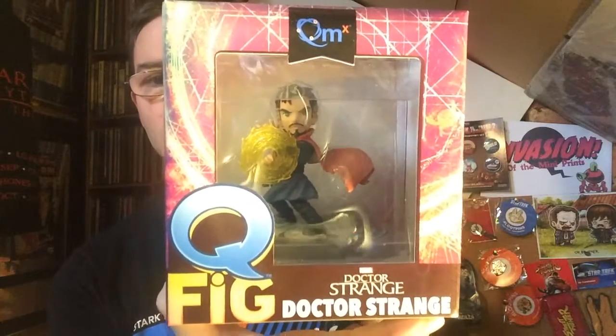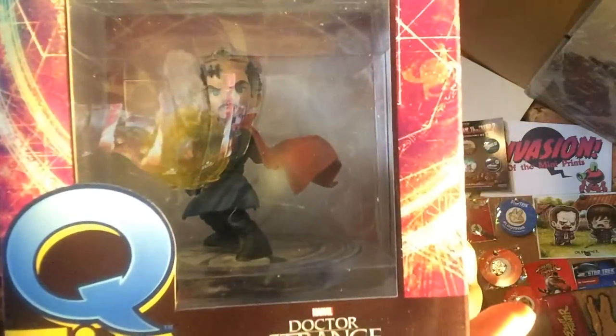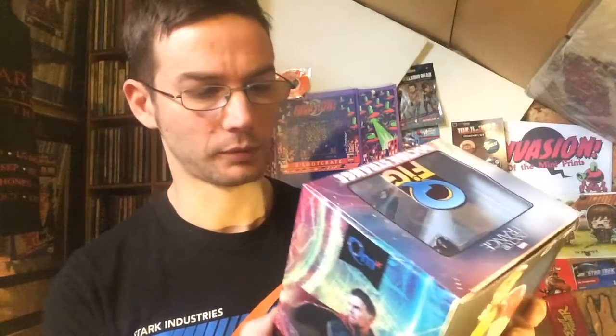We have a Dr. Strange figure. Of course the Dr. Strange new film is coming out — I think it's already out actually — looks very good. A good look at that, very nice figure. He seems to be doing some kind of power-up.